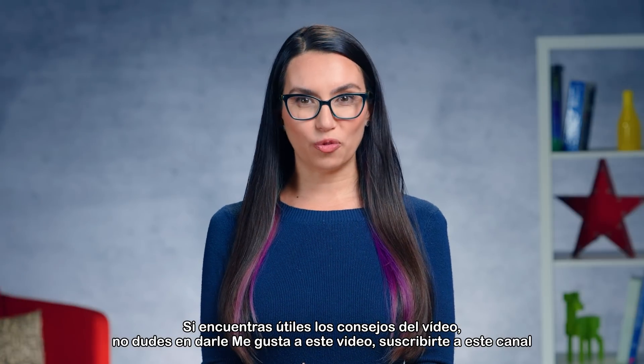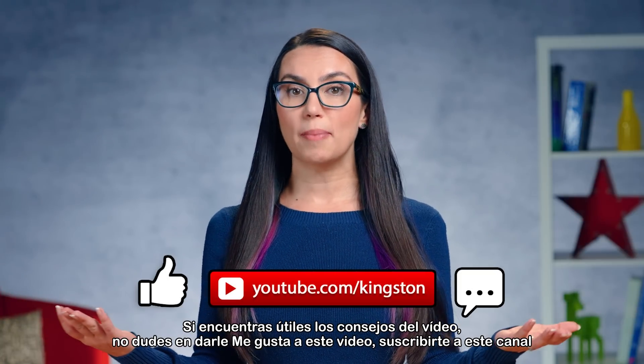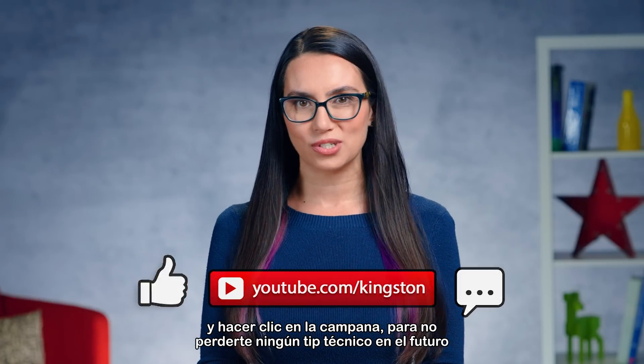If you find the tips in this video helpful, please feel free to like this video, subscribe to this channel, and ding that bell so that you don't miss out on any future tech tips.